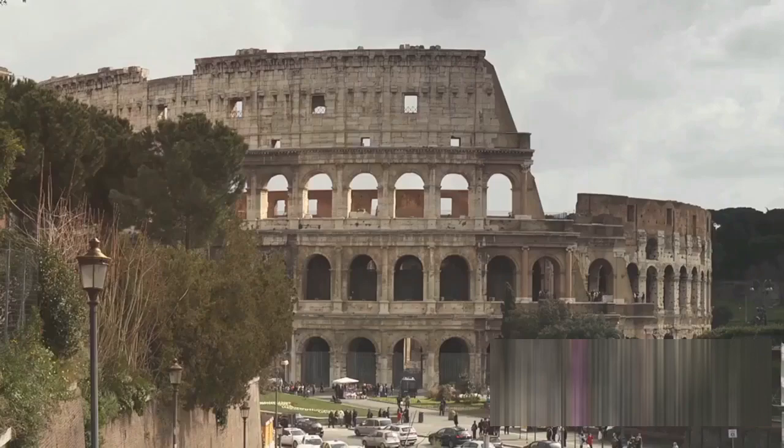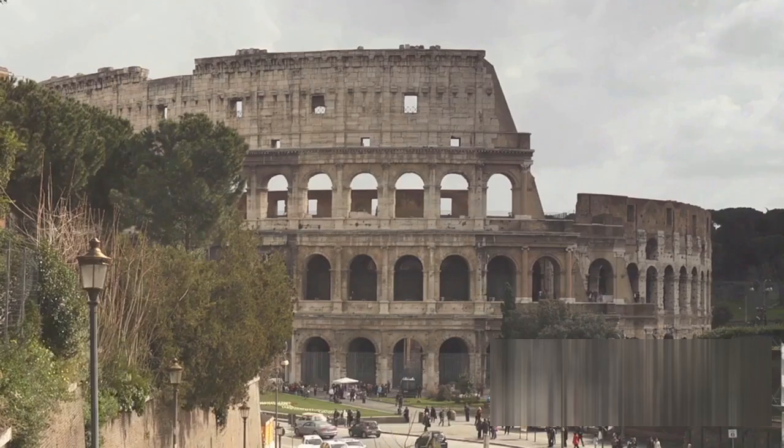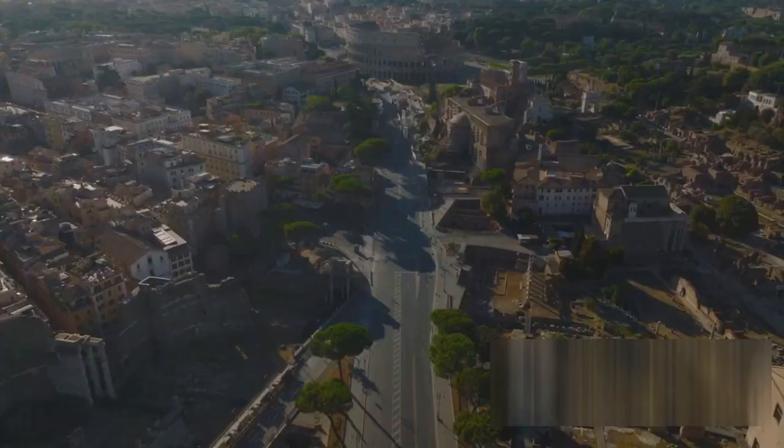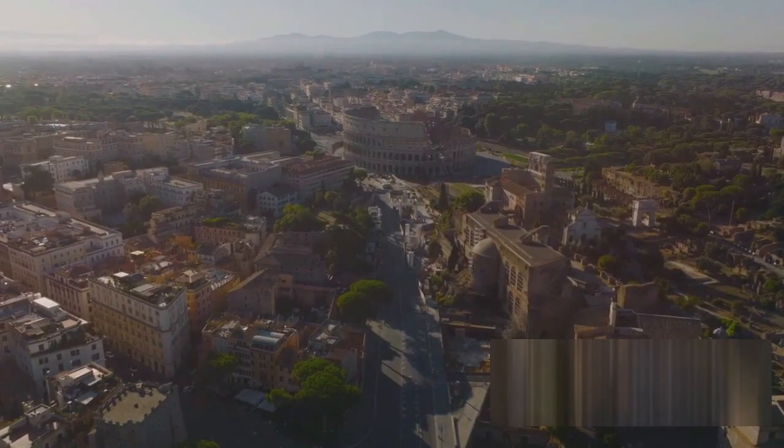Imagine walking the cobblestone streets of Rome, the Colosseum towering in the distance, the Pantheon standing as a testament to a bygone era. These structures, still standing after thousands of years, are not just architectural marvels, but also a testament to the genius of Roman engineering. The secret to their longevity: a unique material that we've come to know as Roman concrete.